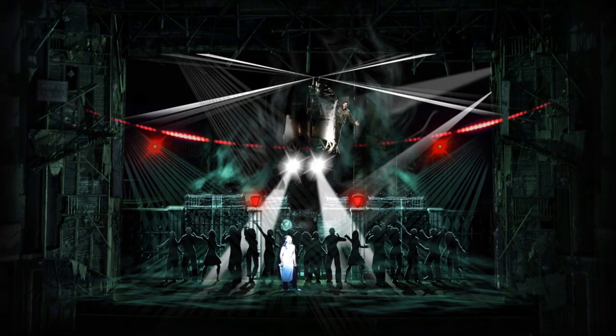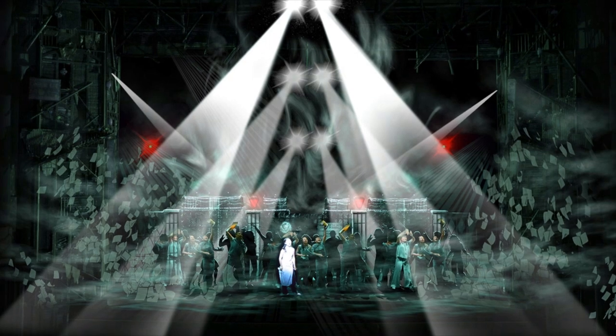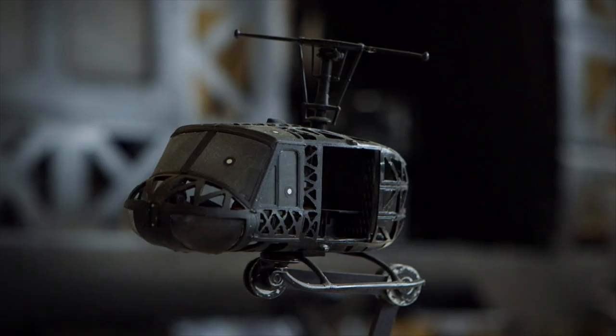We knew we wanted Chris to travel in the helicopter as it exited, so we knew that Simon at Souvenir would easily create a fantastic shape that would replicate that.